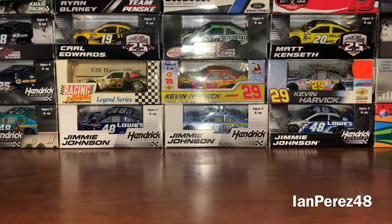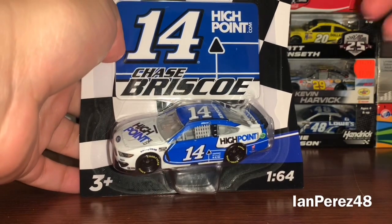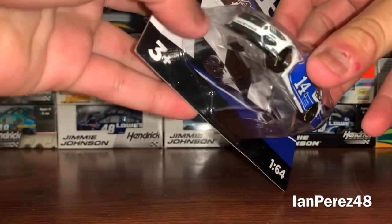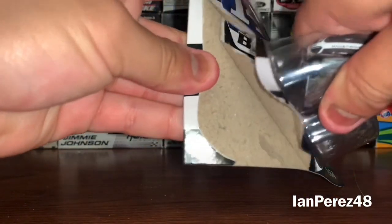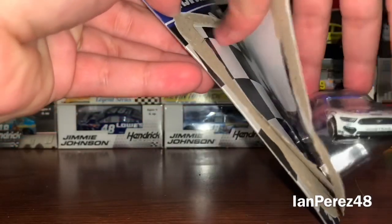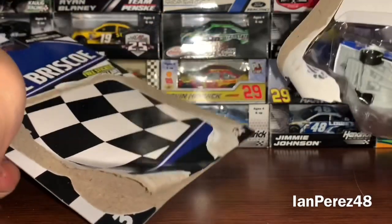Next up — this is one of the two diecasts from Saturday — it's a rookie car: Chase Briscoe's 2021 HighPoint.com Ford Mustang for Stewart-Haas Racing. Very, very cool that I got this car. Time to get it out of the box. All right, that took forever.